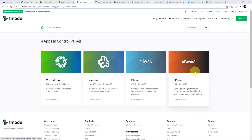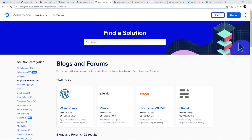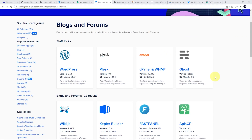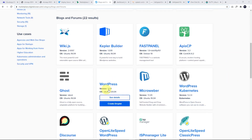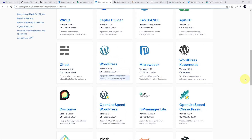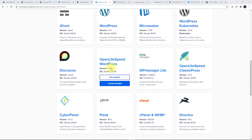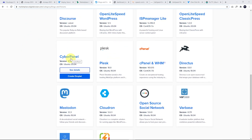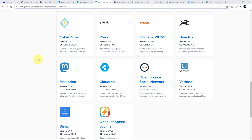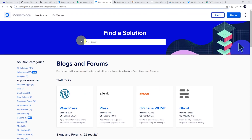Linode is similar — they've got free Plesk, you can use a cPanel license, and they've got Webmin and Virtualmin. DigitalOcean has tons of apps you can install: Plesk, WordPress, cPanel, a plain WordPress install, OpenLiteSpeed WordPress install, and CyberPanel, which is popular with people who want to use LiteSpeed. Lots of ways of doing it on DigitalOcean as well.